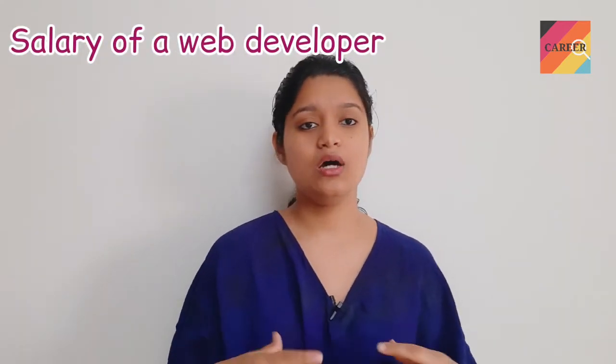Moving on to salary: as a fresher or new joiner, you can be hired at 3, 4, or 5 LPA, with service-based and product-based companies offering up to 6 or 7 LPA. So the fresher starting salary range is roughly 3 to 7 LPA. A senior and experienced web developer — maybe 5 to 10 years down the line — can earn somewhere around 30 to 35 lakh, and it can also go up to 40 lakh. That is the scope of web development in terms of salary.